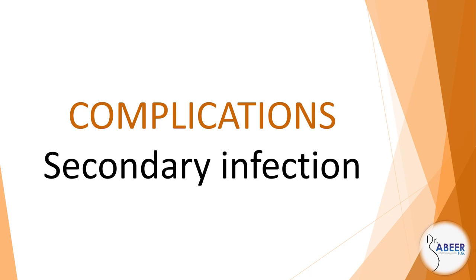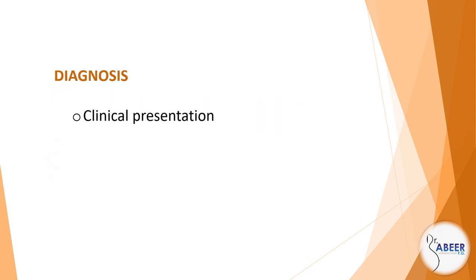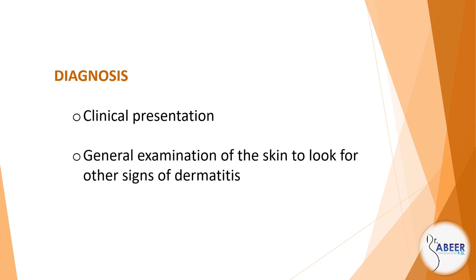Complications: secondary infection. Diagnosis: clinical presentation and general examination of the skin to look for other signs of dermatitis.